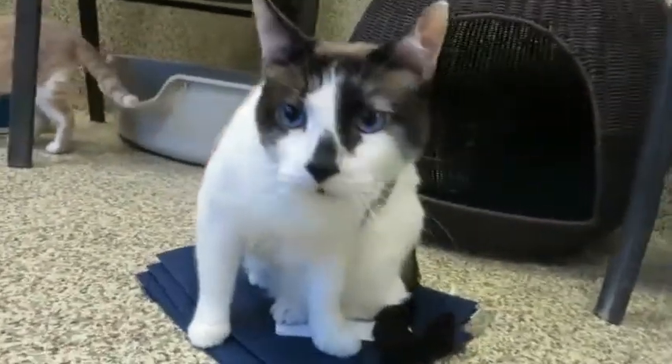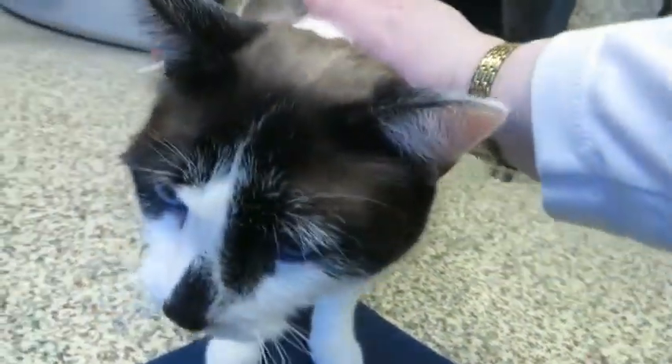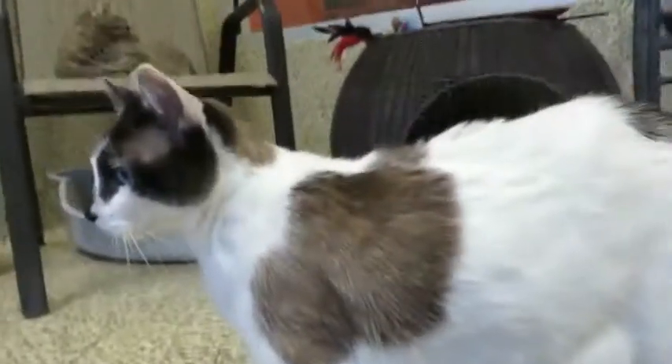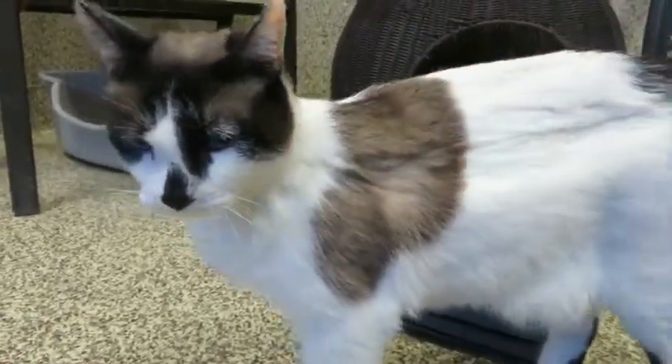Say hello to my super handsome friend named Rico. Look at those beautiful blue eyes — how can you possibly resist? Rico is a snowshoe mix. A snowshoe mix has beautiful blue eyes, white feet of course, and look at these beautiful spots. Awesome, awesome coloring on this cat.